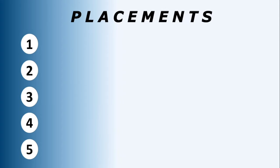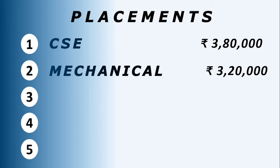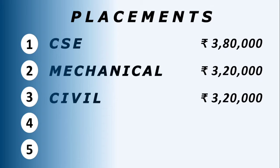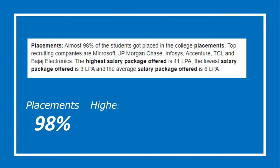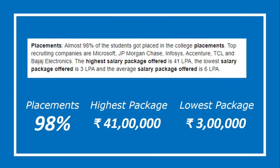Here come the placements of the common branches. This college has some good placement records — it has a 98% placement rate. Talking about the highest package received: it is 41 lakh rupees per annum, and the lowest package is 3 lakh rupees per annum.